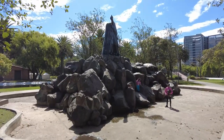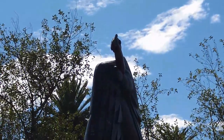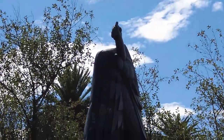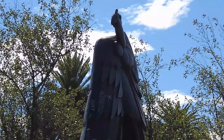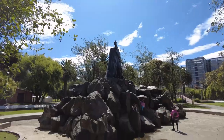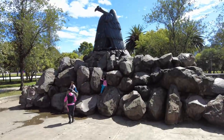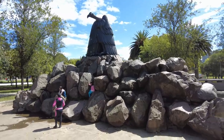Here's the Statue of the Condor on this island. Condors are native to this part of South America — I saw them down in Peru flying around, and I've seen them flying around here in Ecuador too. And there's a statue right here: the Statue of the Condor.